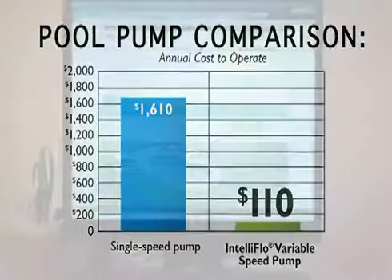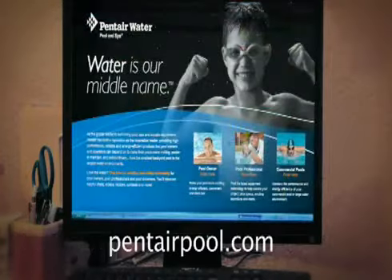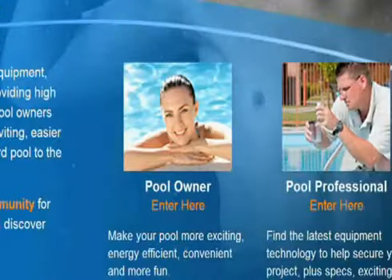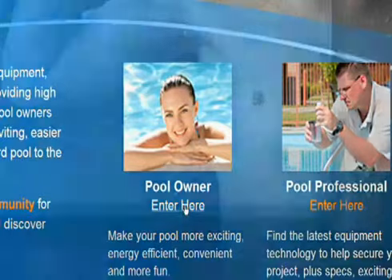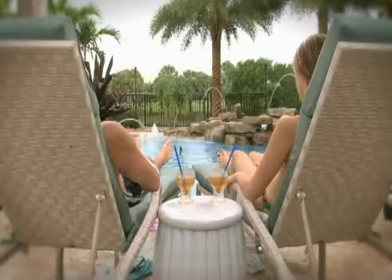How much can you save? Our online pump energy savings calculator has the answer. Visit PentairPool.com and click on Pool Owner and our savings calculator to find out for yourself. Meanwhile, listen to this: typical single speed pumps are as loud as onrushing traffic, but IntelliFlow pumps are quieter than an April shower. So you not only save money, you enjoy more peace and quiet, too.